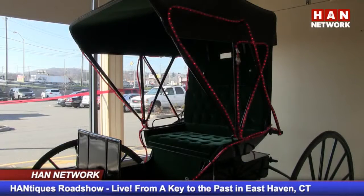We're back live in East Haven. I'm Kate Szyplinski for the HAN Network. We're outside Key to the Past in East Haven, a beautiful brand new antique center here. Right now I'm joined by one of the dealers, Robert DeNiro. The business is called Square Rigger.